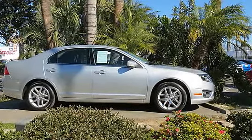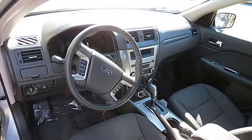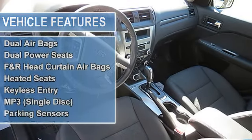Ford Factory Certified Plus Galpin Exclusive 171-Point Inspection. Former daily rental, front wheel drive, anti-lock brake system four-wheel, AdvanceTrac, air conditioning, alloy wheels, AM FM stereo.